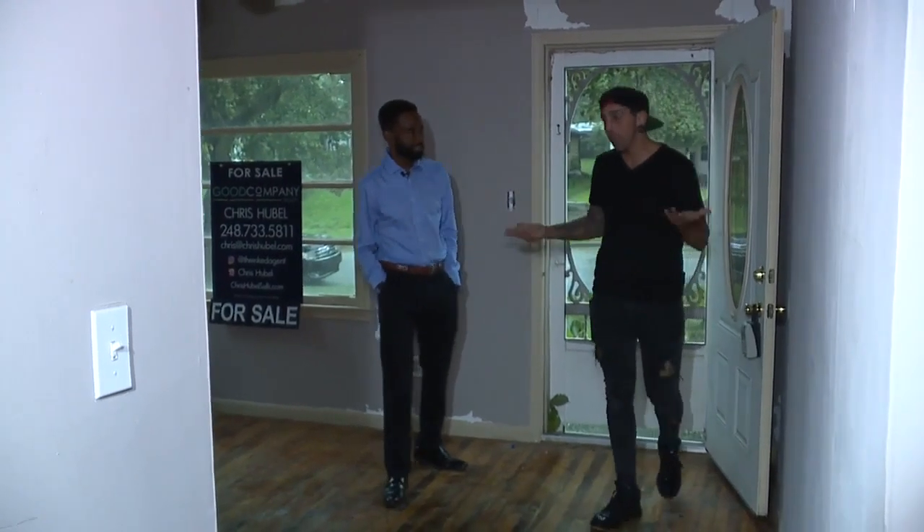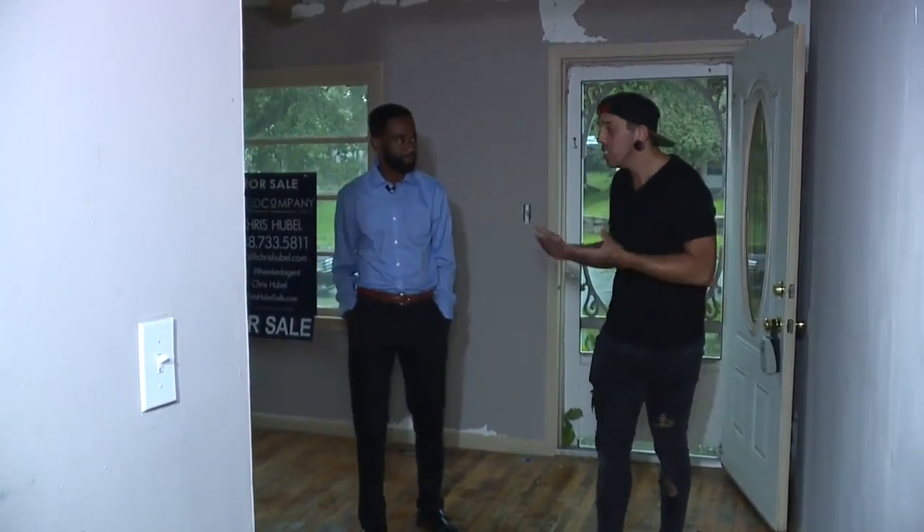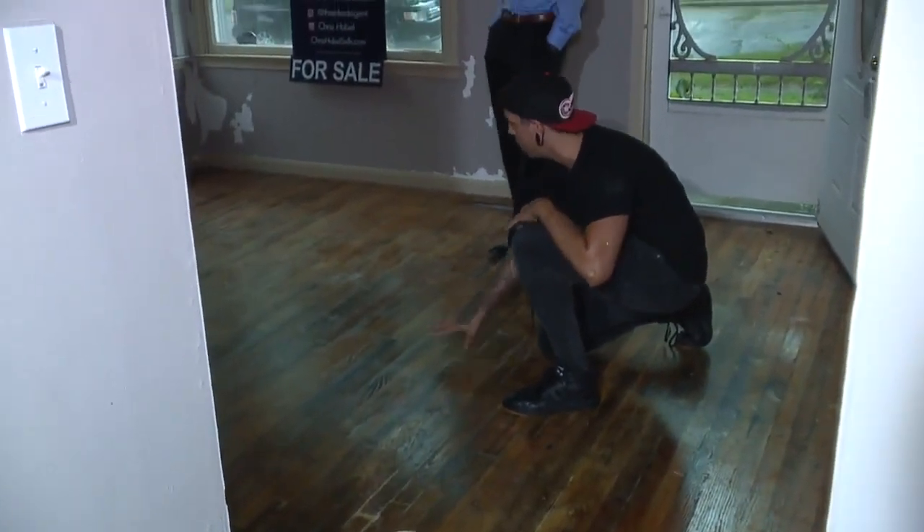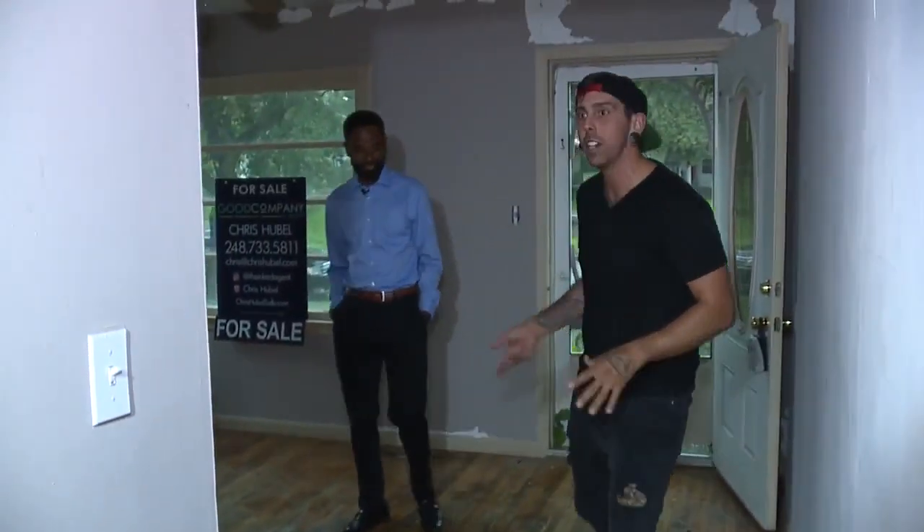So we've got this two bedroom, one bathroom house in Pontiac. It needs a little bit of work. I mean, look at these beautiful hardwood floors — you refinish these things and they'd be glorious. Over this way...